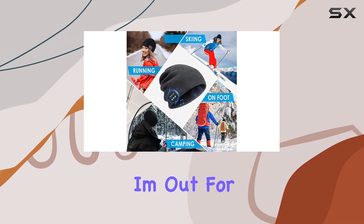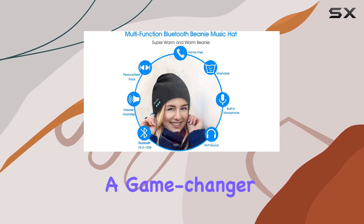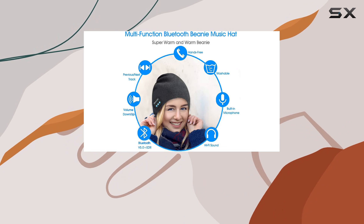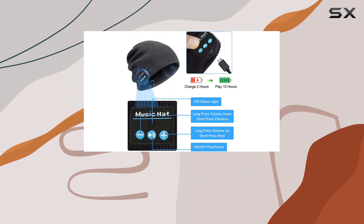Whether I'm out for a run, commuting, or just chilling at home, having music without the hassle of earphones is a game changer. Worry-free service is the cherry on top — the 24-hour customer service is responsive.